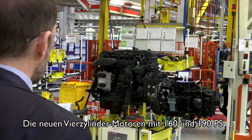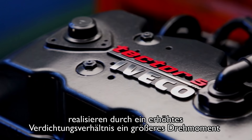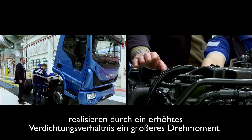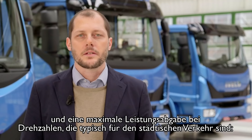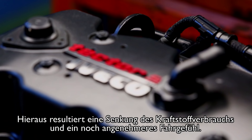The new four-cylinder engines with 160 and 190 horsepower, with down-speeding and increased compression ratio, are optimized for the operating speed range typical of city use. Drivers can better exploit the higher engine torque at lower rpm, resulting in fuel saving and improved drivability.